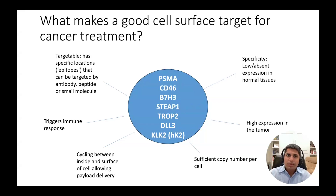There are multiple promising cell surface targets in prostate cancer, as shown here in the blue circle. The furthest along in development is PSMA, which you have already heard about today.